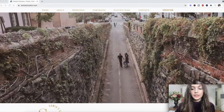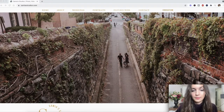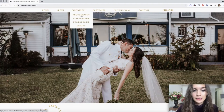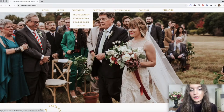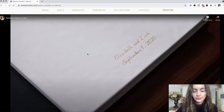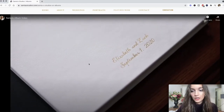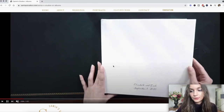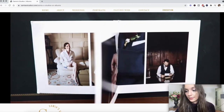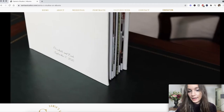I'm going to show you some tricks on selling albums. The first thing you want to do is make a page on your website for albums. This is my website — if I click on weddings and go to albums, right here there is a YouTube video. I made my website through Showit and I have other videos here on Showit. I made this video myself — it was super easy to make. Just put the camera on a tripod and flip through your sample album.